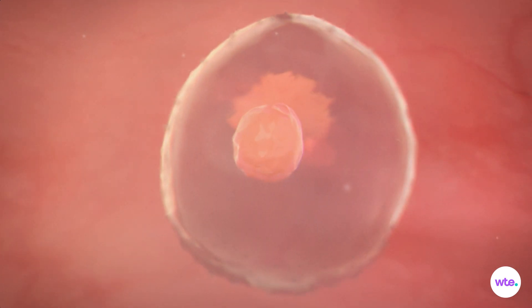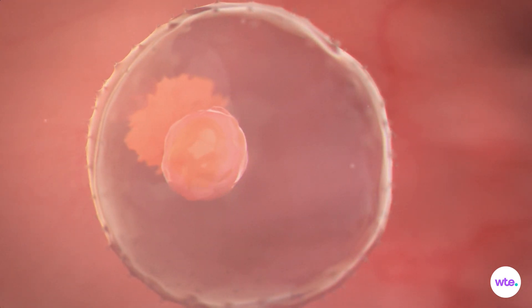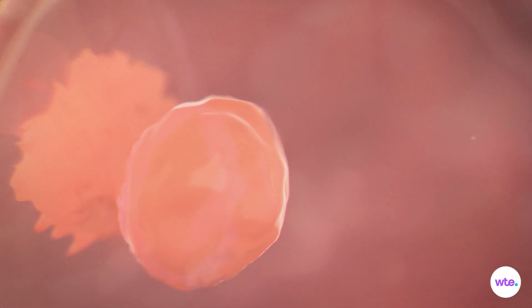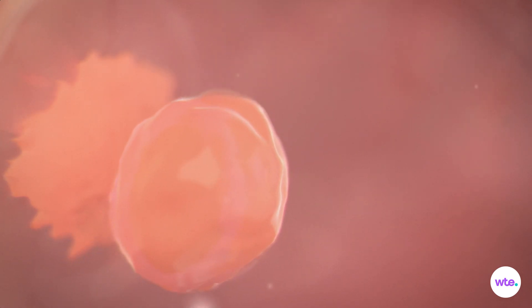Some of those placental cells will form an outer layer of membranes called the chorion. Other cells will form the amniotic sac, which will fill with fluid to cushion your baby, now promoted to embryo as he or she grows.